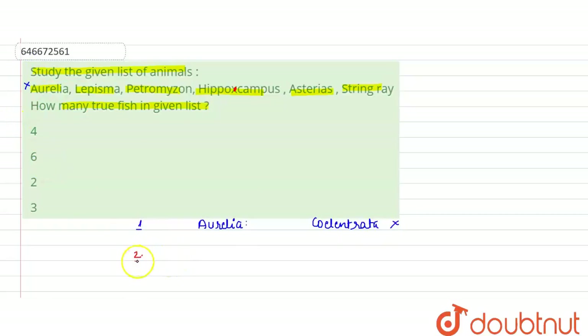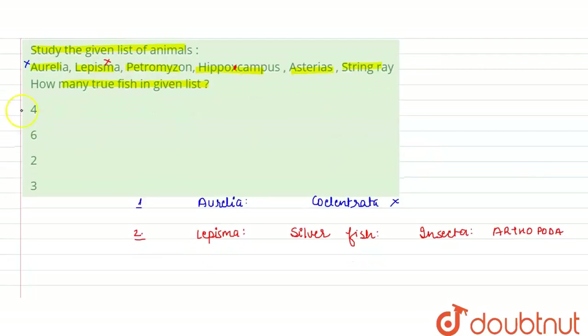Next is Lepisma. Lepisma's common name is silverfish. It belongs to the class Insecta, and Insecta belongs to the phylum Arthropoda. So this is also not a fish and has been excluded.